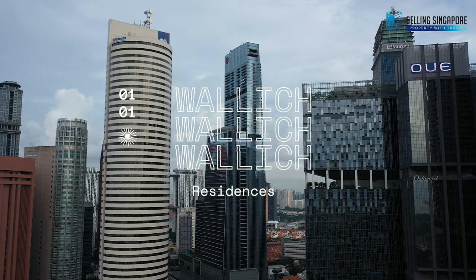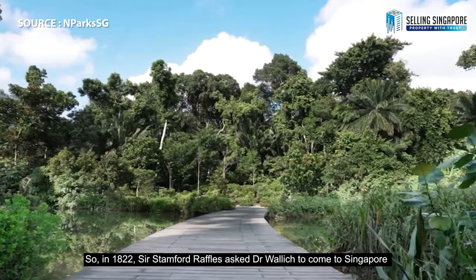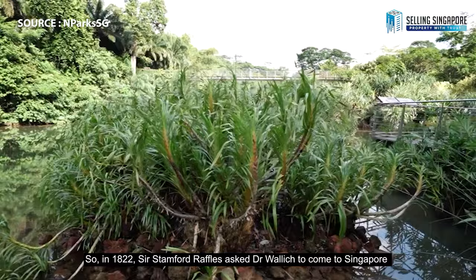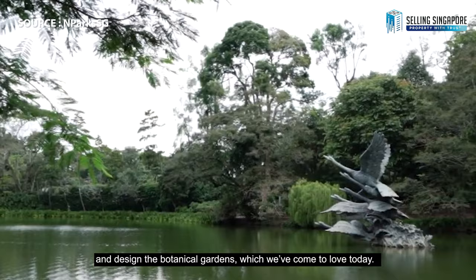Warwick Residences is located on Warwick Street, named after Dr. Nathaniel Warwick, a Danish surgeon and botanist who was close friends with Sir Stamford Raffles. In 1822, Sir Stamford Raffles asked Dr. Warwick to come to Singapore and design the botanical gardens which we've come to love today.